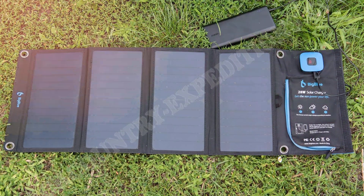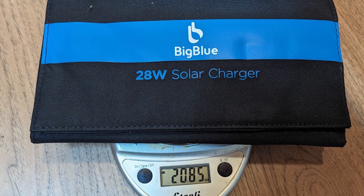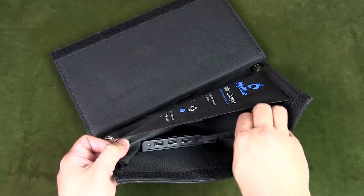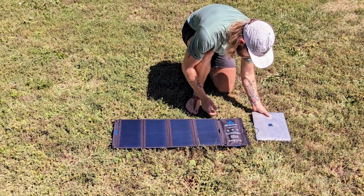Today we're diving into the world of portable power with the highly rated Big Blue 28-watt solar charger. Whether you're an avid camper, hiker, or just someone who loves being prepared for power outages, this solar charger promises to keep your devices charged no matter where you are. But is it really as good as it sounds? Stick around as we unpack everything — performance, design, usability, and even how it stacks up against the competition.